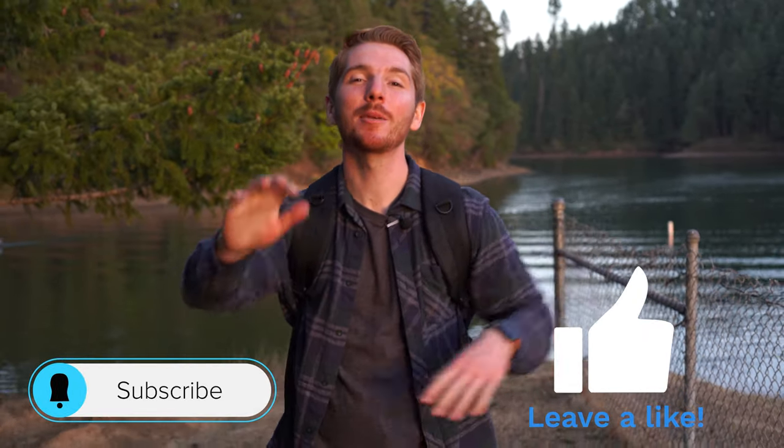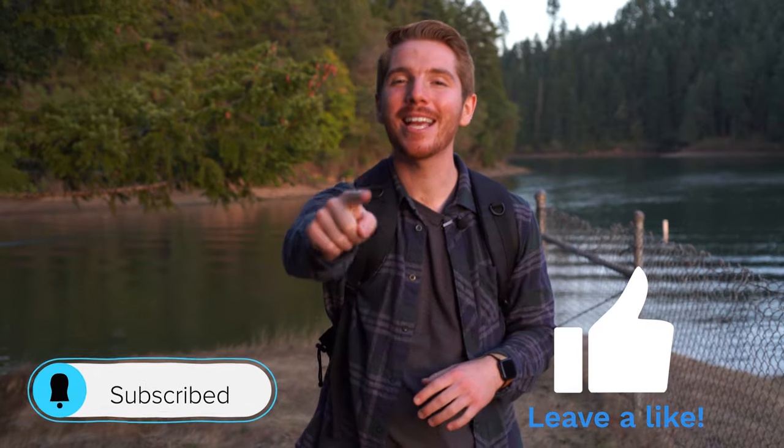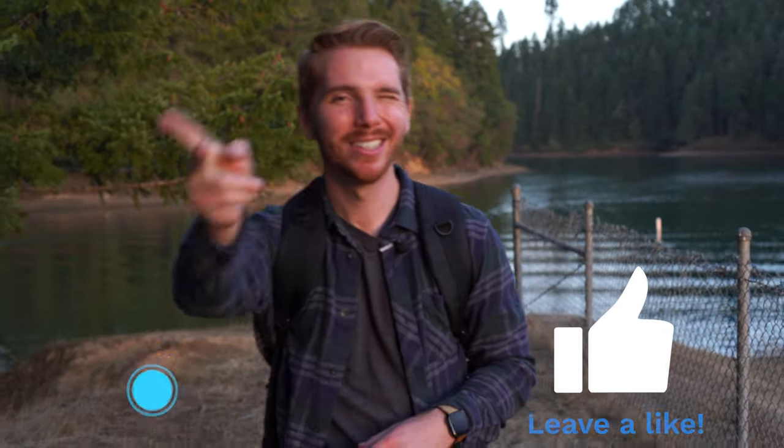Thank you guys so much for watching. Don't forget to comment below and tell me what your favorite Douglas County recreational area is so we can do that one next. Like and subscribe for more content just like this, and we'll see you on the next one. See ya!